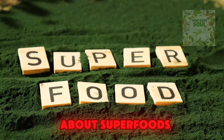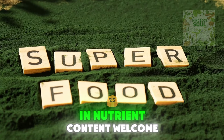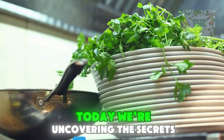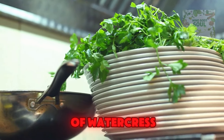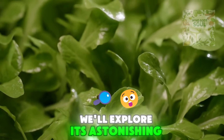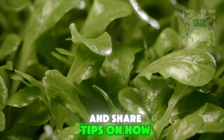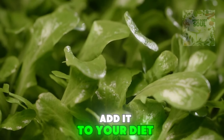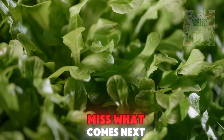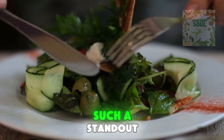Forget what you know about superfoods — did you know that watercress outperforms even the most popular greens in nutrient content? Welcome back to the channel. Today we're uncovering the secrets of watercress, a powerhouse that's more than just a salad ingredient. We'll explore its astonishing health benefits, compare it to other greens, and share tips on how to seamlessly add it to your diet. So let's dive right into what makes watercress such a standout.